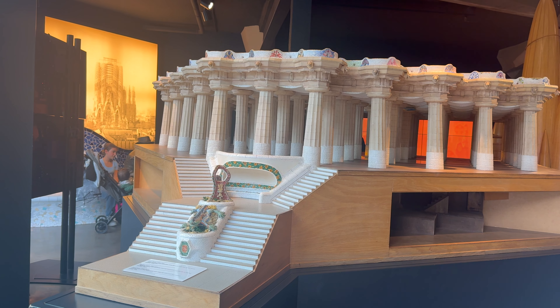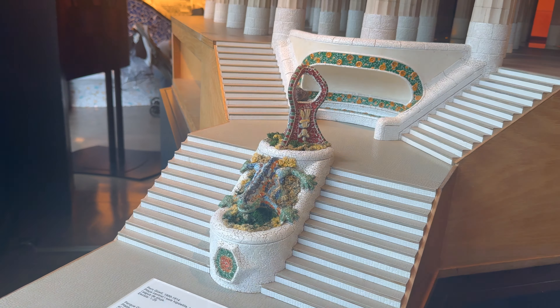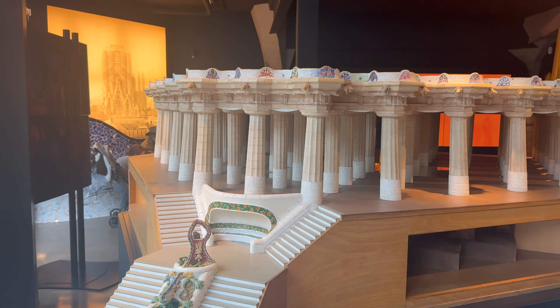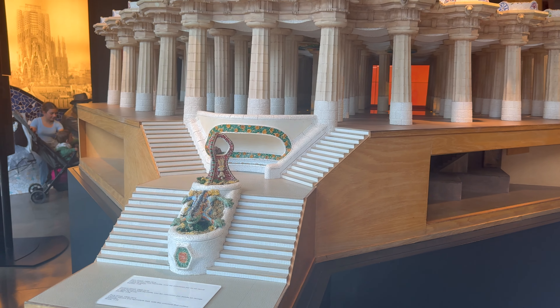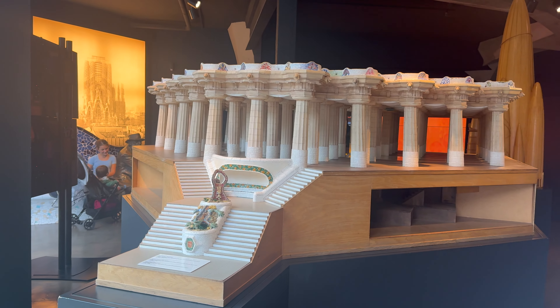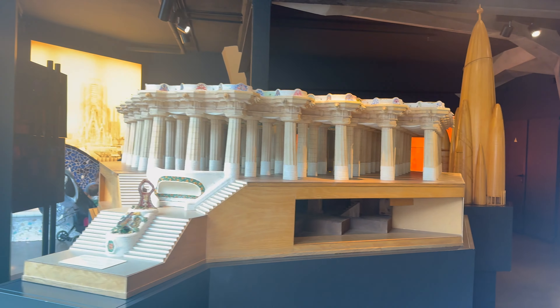When you leave the park, you come out to a little neighborhood. In that neighborhood there is the Gaudí experience, and they have a replica of where we just were with the 78 columns on the staircase and everything — and the salamander. We're not going to do this experience, but that's a pretty cool replica.